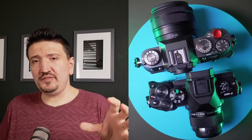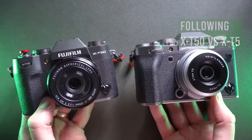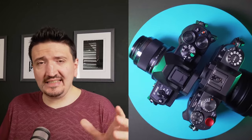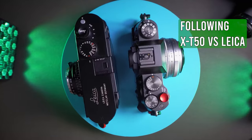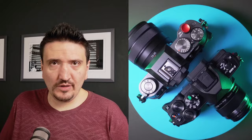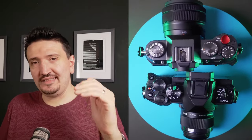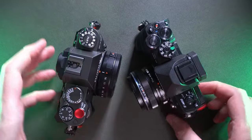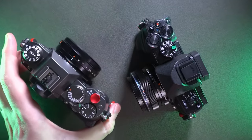I want to address the X-T50 a little versus Micro Four Thirds. I've used the X-T50 with the kit lens, the 35mm f1.4, and also with pro lenses. First of all, the firmware of the X-T50 is very, very good. The battery life is as good as the X-T5 after the firmware update.